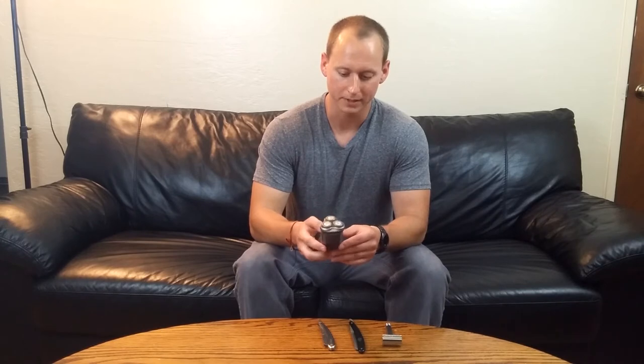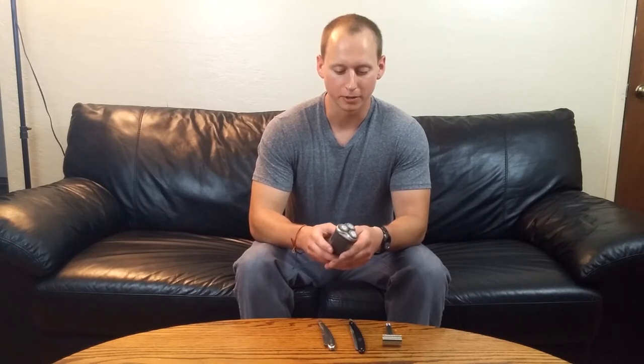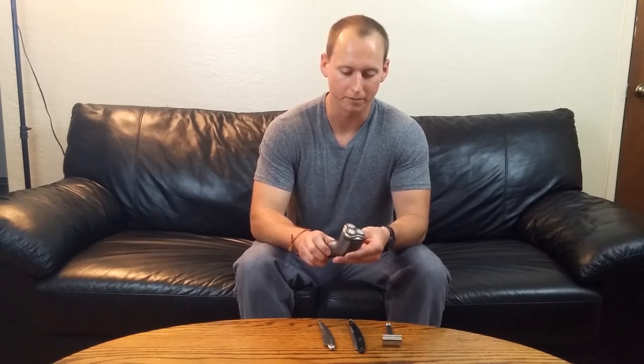The biggest pro for the electric razor is that it is fast. You can get your shave done quick and easily, and there's zero learning curve — you kind of just plug and play. So if you're in a big rush, you've got to get out the door, got to get to work, just use the electric razor.